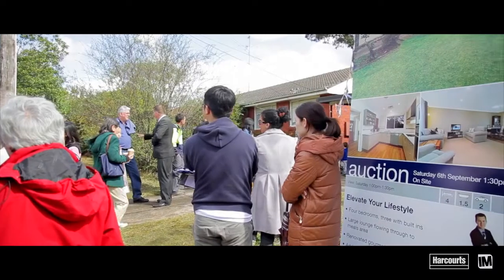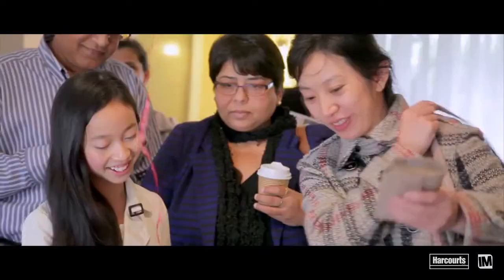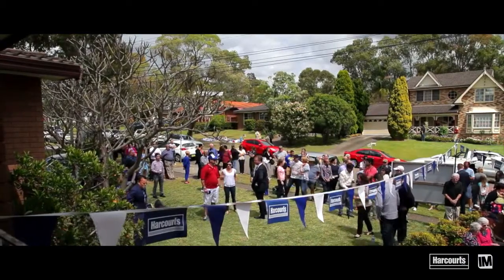This year so far our auctions have been very strong and we've seen almost a hundred percent clearance rate, with the exception of one property not selling under the hammer. However, that one did sell shortly thereafter.